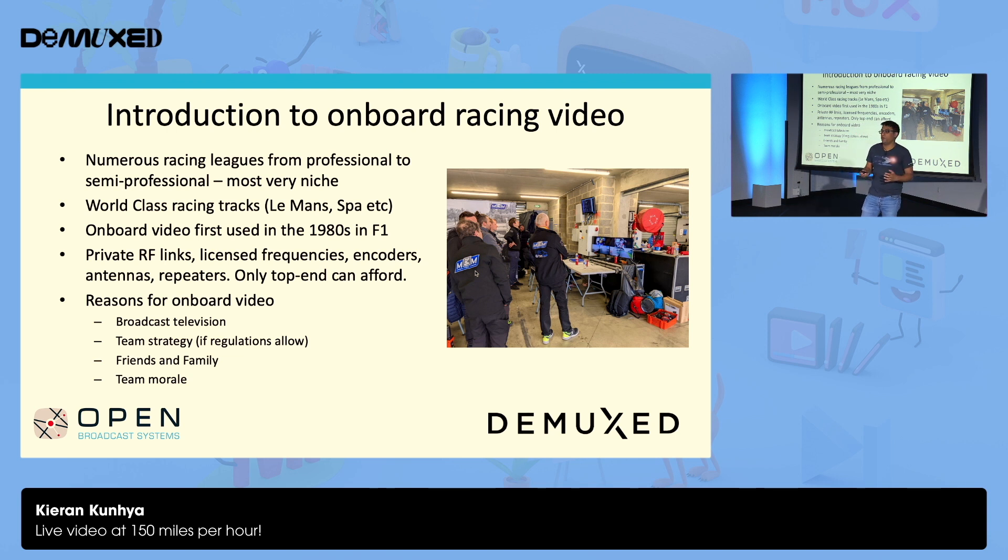So part of what I'm going to try and do is say, how can we make this more approachable for other racing leagues? There are many reasons why you'd want to do this, some not very obvious. Broadcast television is the obvious one — onboard racing video produces some of the most exciting and dramatic footage of the entire sport. The teams are really interested in this during the race for strategy, though that's not always allowed. A lot of these people with cash to spare on a weekend really want to show their friends what they're doing. Friends and family is a surprisingly big driver — do not underestimate this. And team morale is really important. Some of these guys have worked really late into the night building and maintaining these cars, and it's really exciting for them to see an onboard of the race. Because when you're in the garage, you don't really get to see much — you just hear the odd whiz of a car now and then.